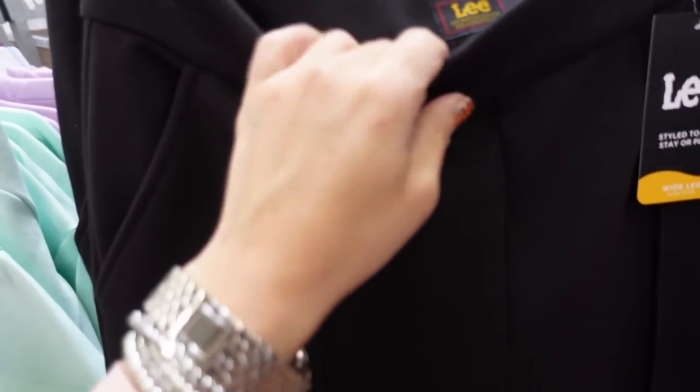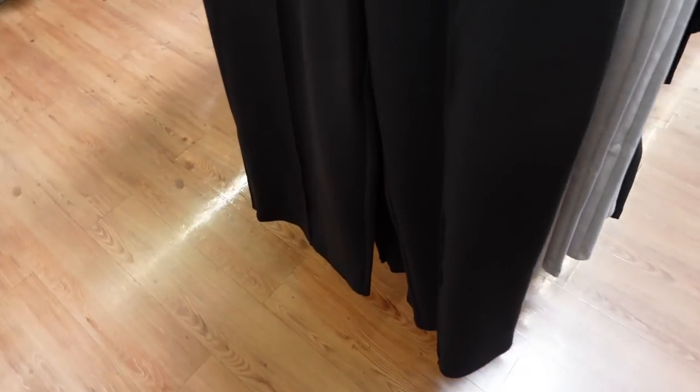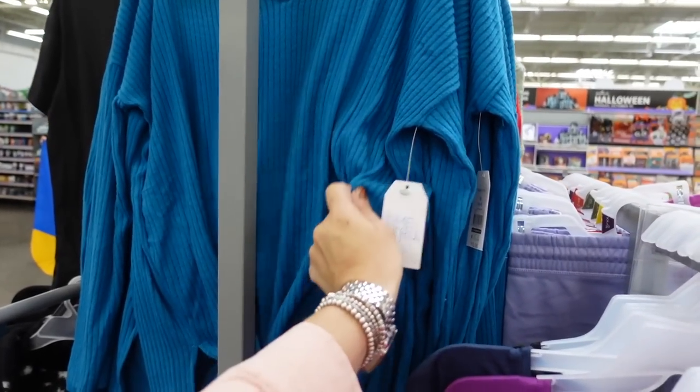Next to it in that same ponte material are high-waisted wide leg pants. Really nice and stretchy but with good structure — you could wear them as a work or dress pant. They have a side pocket and seam going all the way down, really nice and wide to the bottom. In black and gray. They're $27.98.